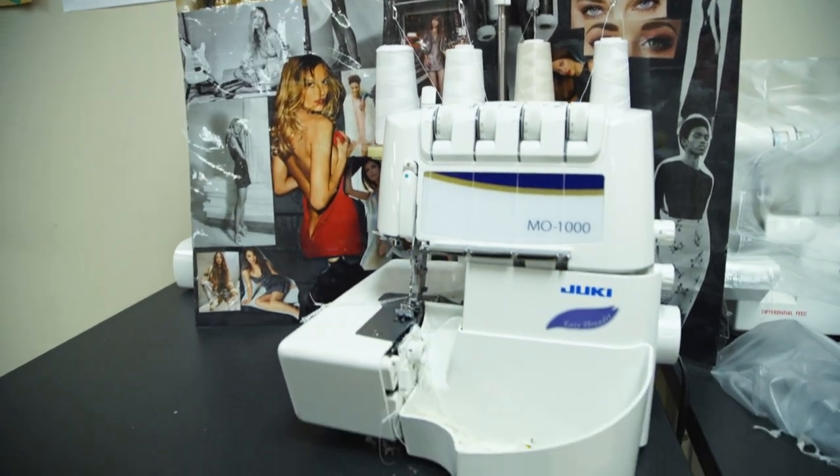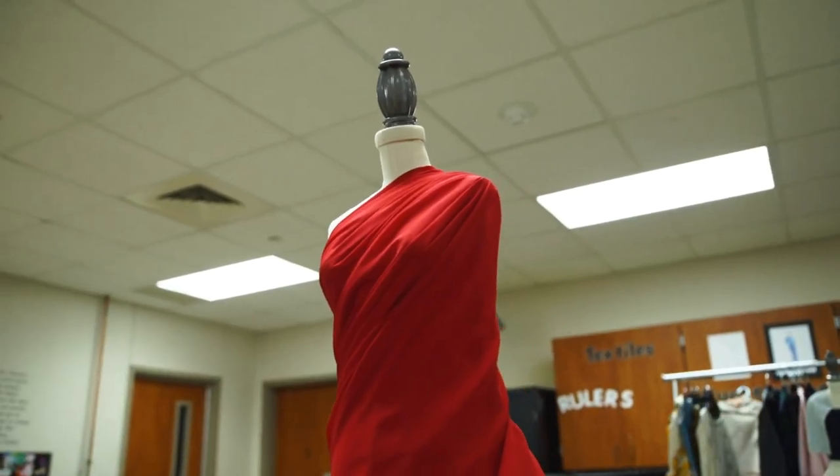I will be creating a six-piece collection. It was very inspired by the classic Chanel suit as well as some Betsy Johnson inspiration. My color tones — I'm only using baby pink and black — and I'm super excited for what's to come with that.